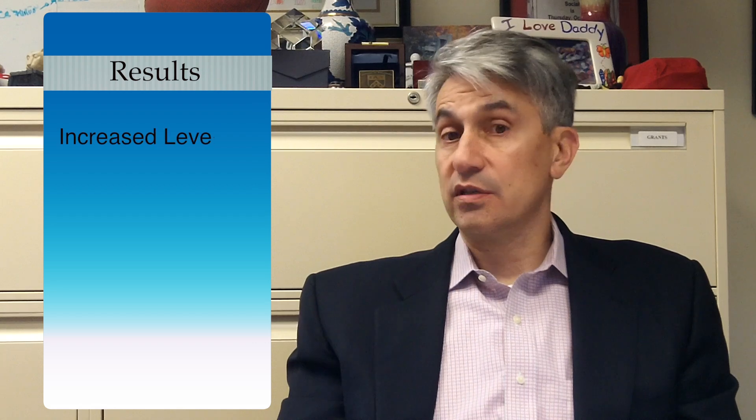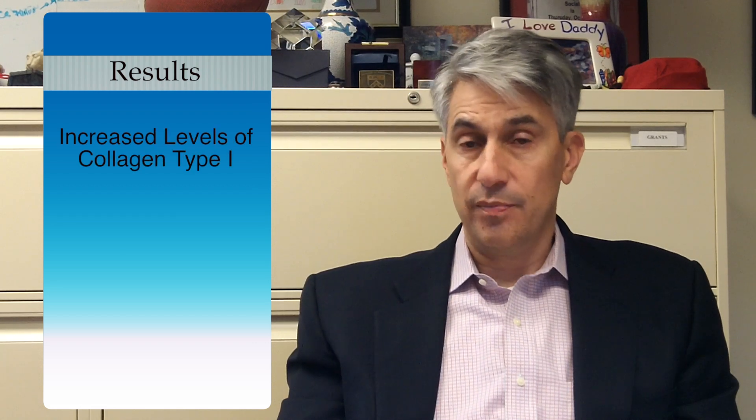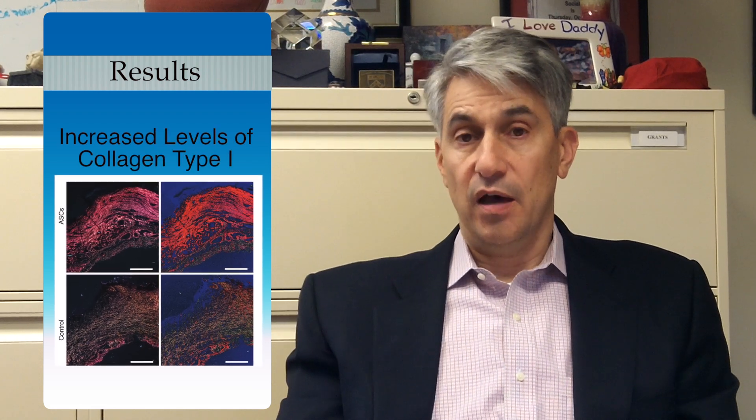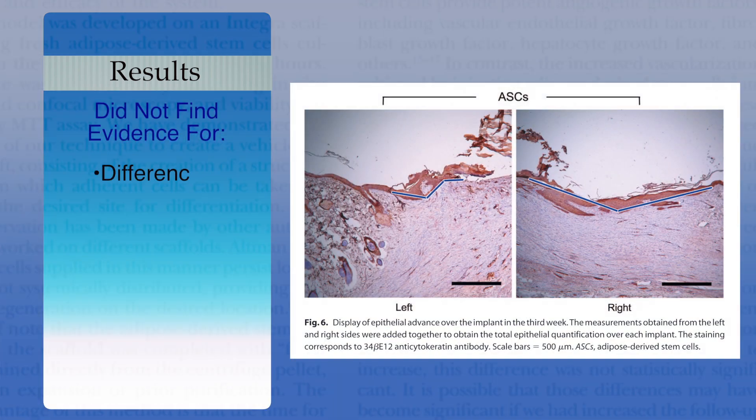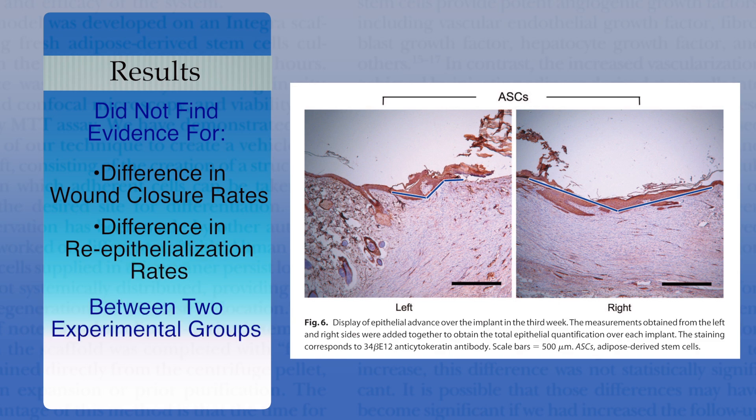Secondly, they saw increased levels of collagen type 1 by picrosirius red staining — another significant difference. What they did not see evidence for was a difference in wound closure rates or re-epithelization rates between the two experimental groups.